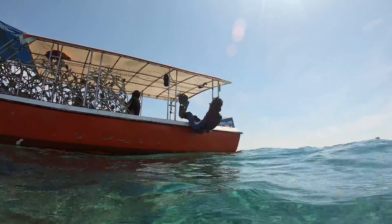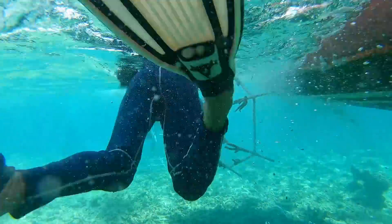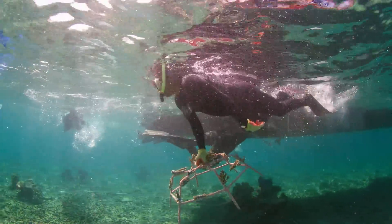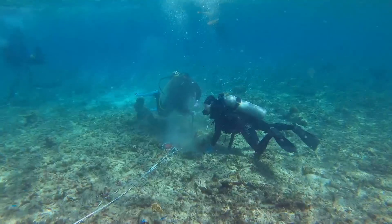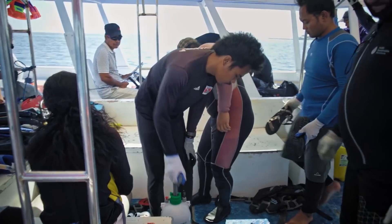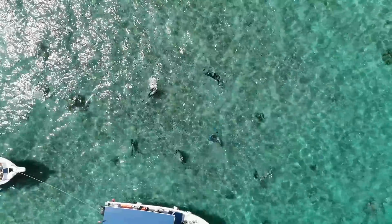We move the reef stars to the site and then we have some divers who are trained in underwater construction, assembling the new reef underwater, and then all the connecting together and all the anchoring, which is so important to the long-term survival of the reef in rough weather conditions. It's physically demanding, but at the end of the day you could have restored 30 to 40 metres squared of reef. So it's satisfying to do.